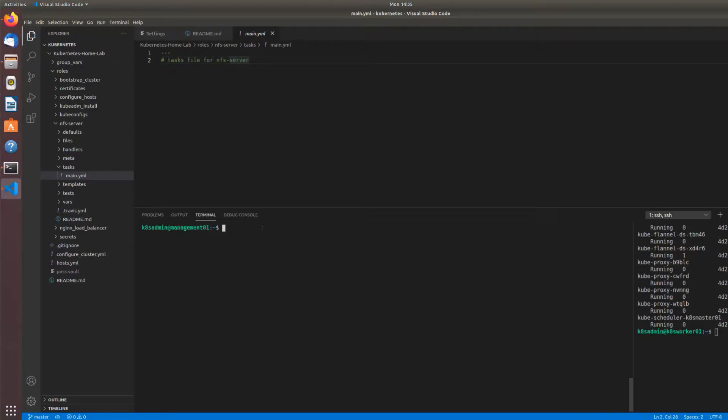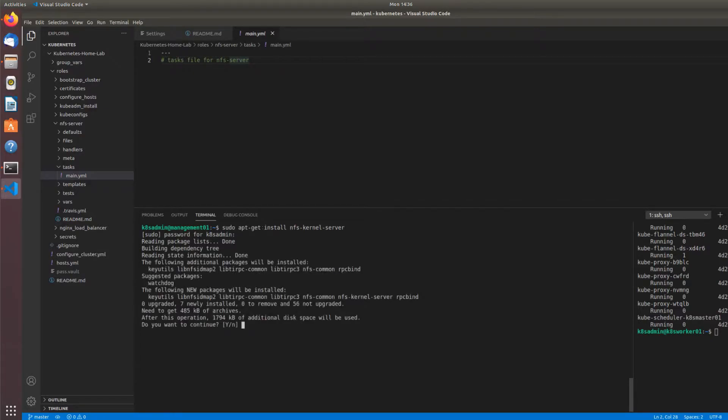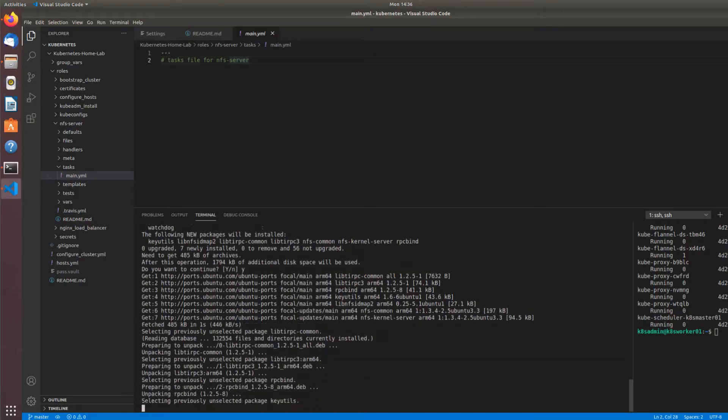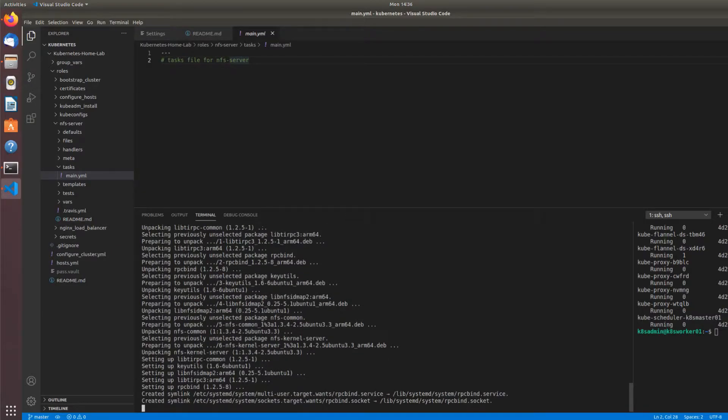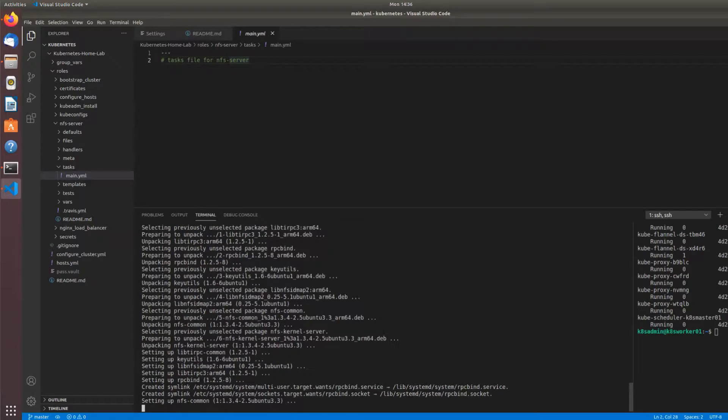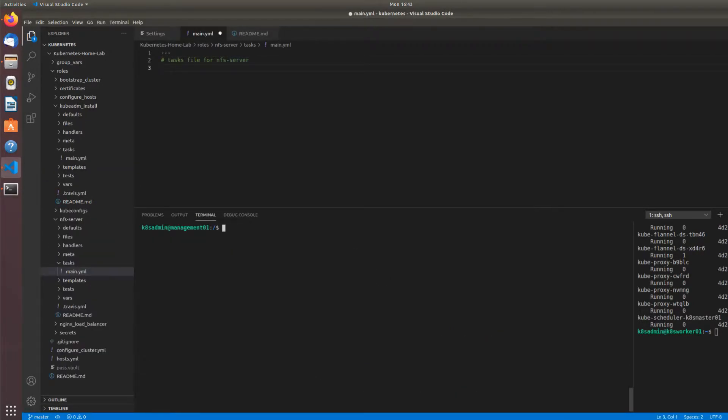I'm on the management node for the Home Lab — this is where everything that interacts with the cluster but isn't stored on the cluster will be installed. To create the NFS server, first we do sudo apt-get install and install the nfs-kernel-server package and its dependencies. This gets us everything we need. Management01 is now an NFS server — any host in my environment can use NFS to connect to exported directories on this host.